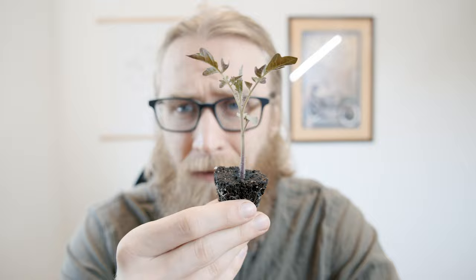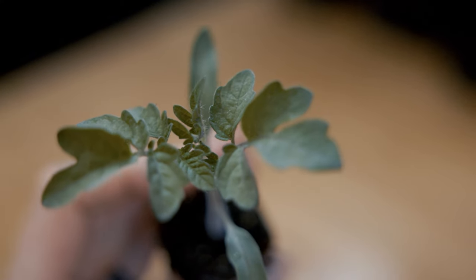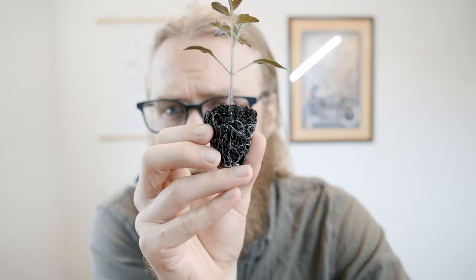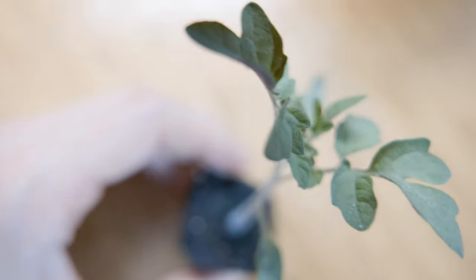This rather sad little fellow is a tomato I planted from seed 29 days ago. You can see it has become significantly root bound and it is far too small for an almost one month old tomato plant.